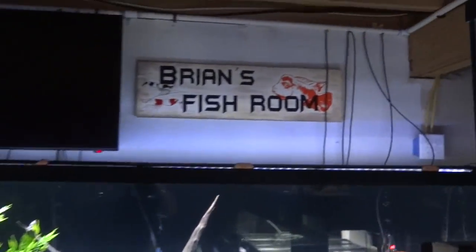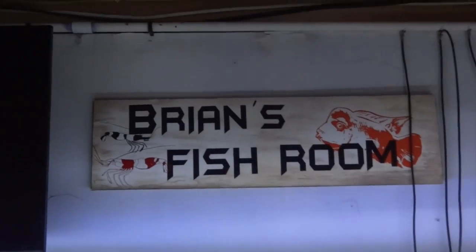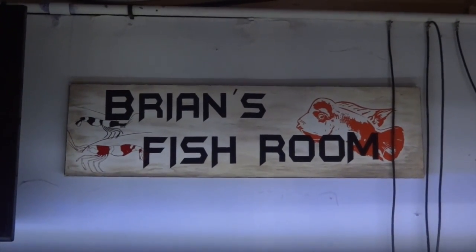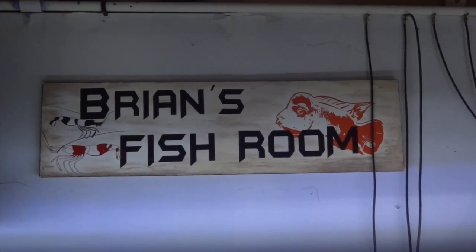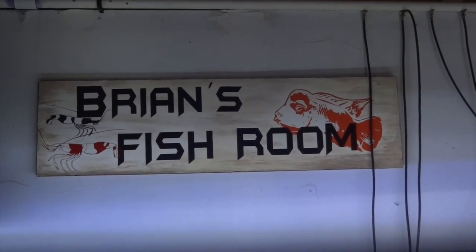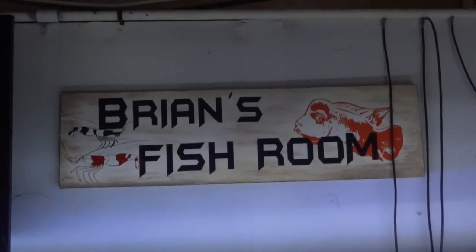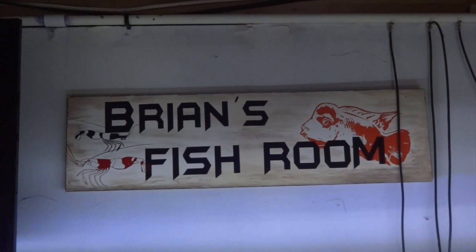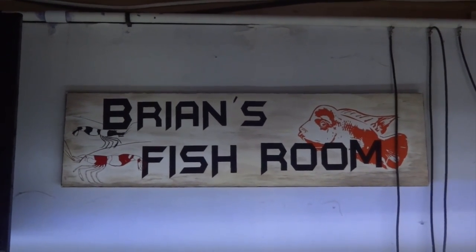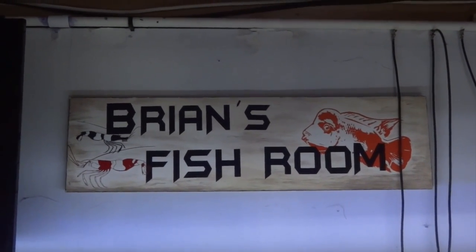Heading downstairs. Check out this sweet sign that Doty made for me. If you're interested in something like that, contact her on Facebook — I'm sure she could get you a good price for something similar. I'm really liking it. It looks awesome in my fish room.